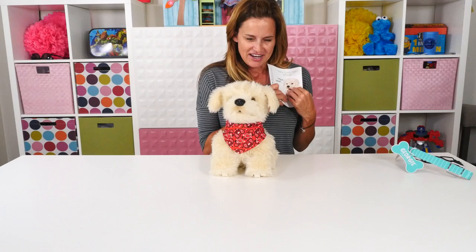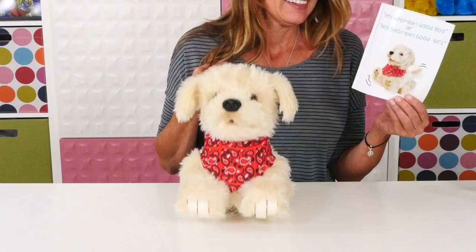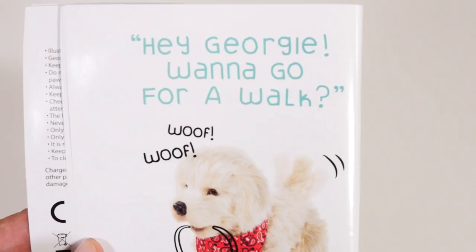Hey Georgie. Oh wait a minute. Hey Georgie. I already did speak. Hey Georgie — I don't know what that was. We're going to try again. Hey Georgie. Good boy. Aww, that was sweet. So Georgie kind of sat back and put his paws up and did some panting.